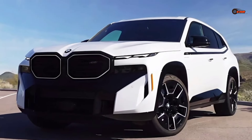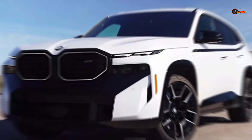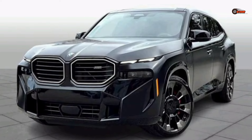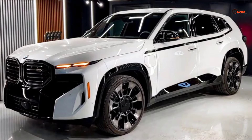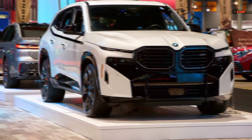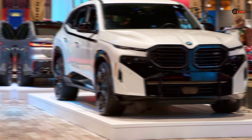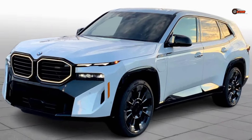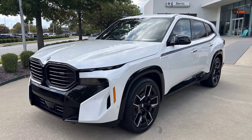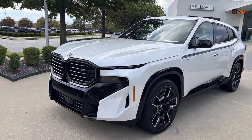2024 BMW XM — unveiling the ultimate luxury beast. Buckle up. Today we're diving deep into the world of untamed power and unparalleled luxury with the all-new 2024 BMW XM. This isn't your average SUV; it's a ferocious beast that pushes the boundaries of performance and sophistication.